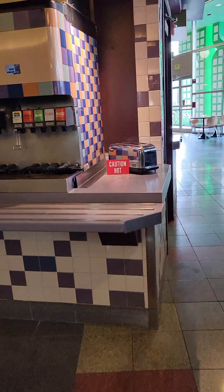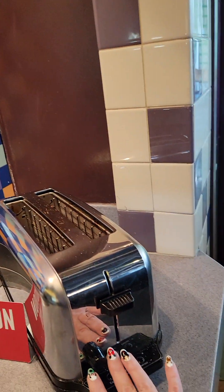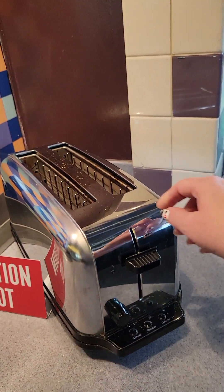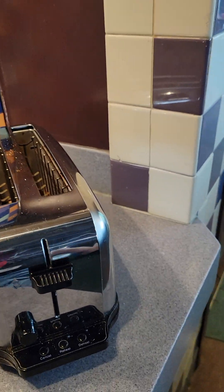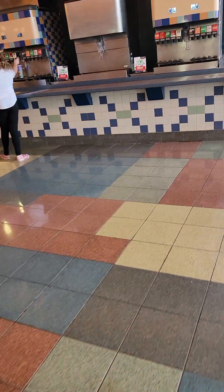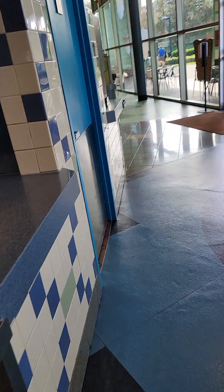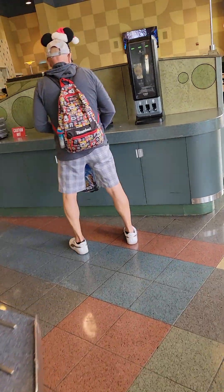Let me show you a couple of things that all of the hotels offer in their food court area. They have a toaster — that's huge, you could probably put a couple of slices in there. You can bring your own bread down here and make your own toast. And there is always a microwave for your use — I've used mine a couple of times already.